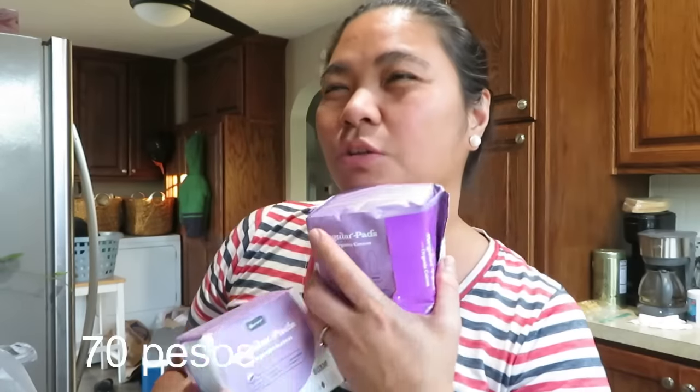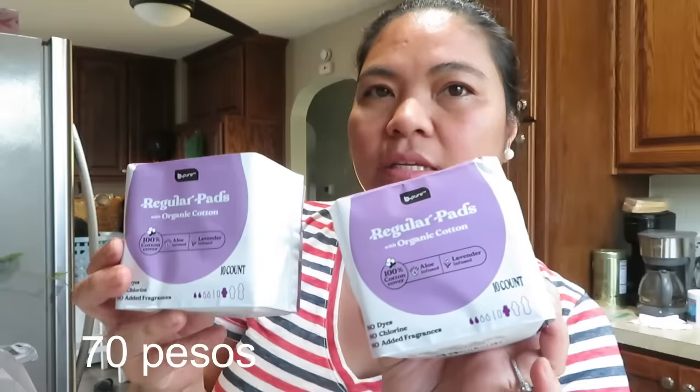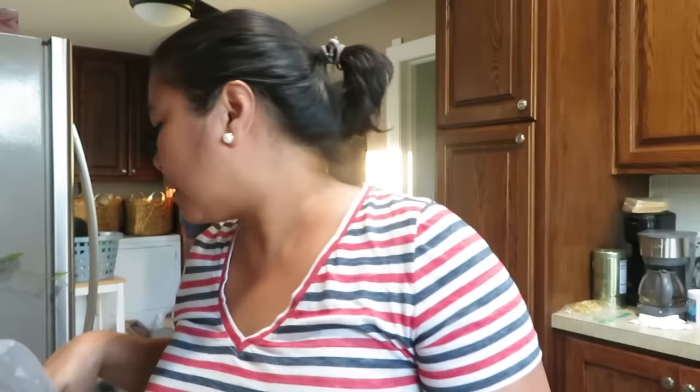Nice, I love it! I got another overnight pad — I just grabbed it. So we have two overnight pads and one regular pad — about $1.25 each, which is around 60 pesos. And then...